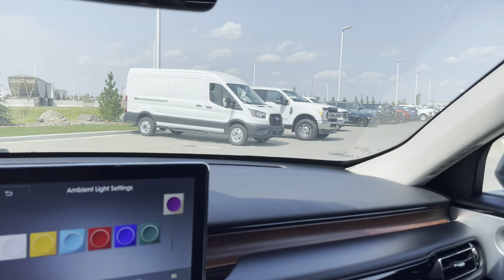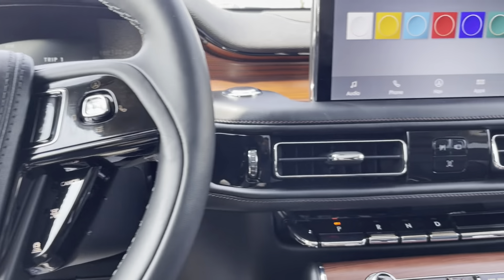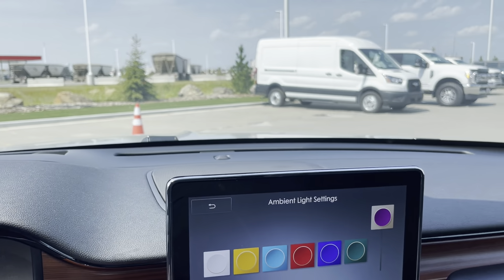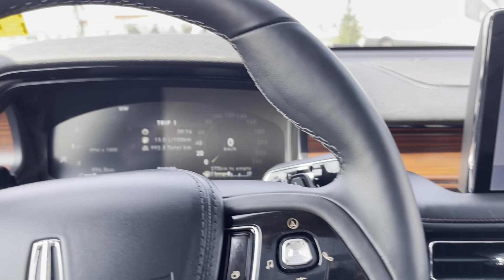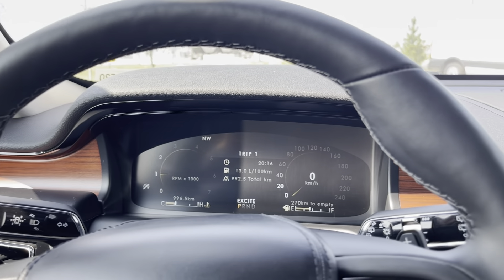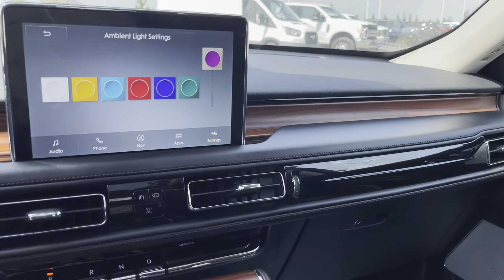This beautiful 2021 Aviator 202A with the convenience package also has one more upgrade: the adaptive suspension. This vehicle will intelligently watch the road using its cameras, watch out for bumps and imperfections, and then get the suspension ready to make your ride as smooth as possible.